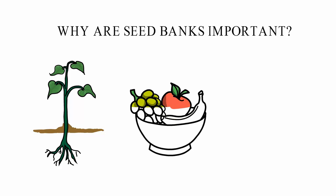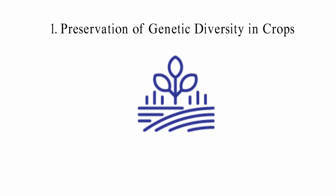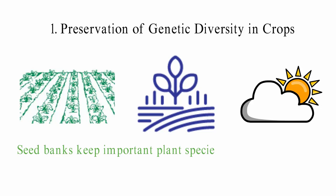1. Preservation of genetic diversity in crops. When we have seed banks, one of the main things we want to do is keep plant diversity alive. Species of the same crop can grow in different climates around the world — some do well in the tropics, and others do well in temperate places. Most seeds can grow in a wide range of environments because they are adaptable. Seed banks keep important plant species from going extinct so we won't have to lose certain crops in the long run. They help keep germplasm resources safe by having these storage places.